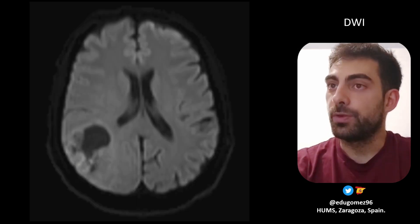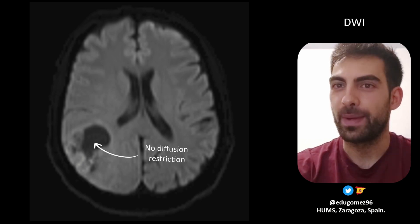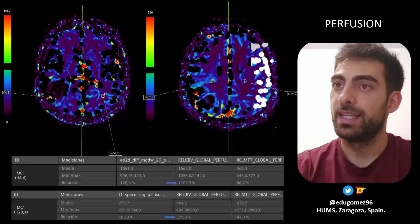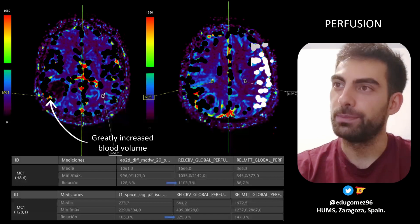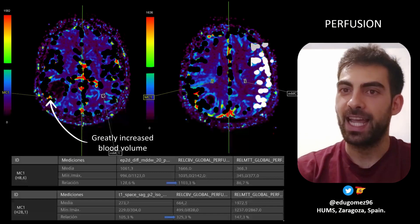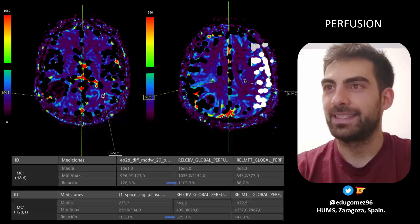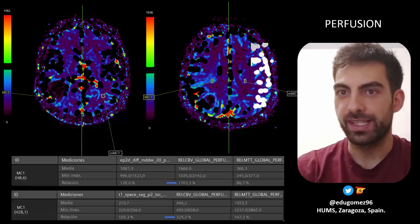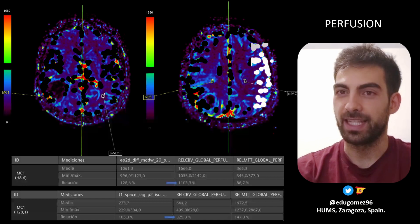Also in diffusion weighted imaging, we can see just very little restriction to diffusion — not very much restriction. In the perfusion sequence, we can see an increase in the cerebral blood volume up to 10 times compared to the normal contralateral white matter. That's a very big increase of cerebral blood volume in that lesion.